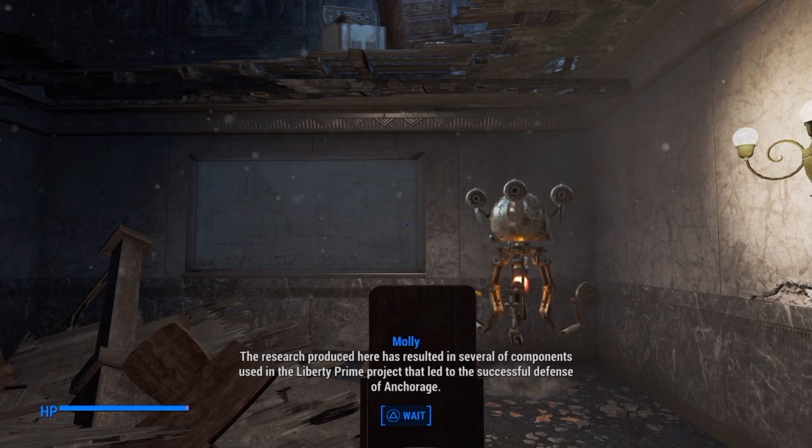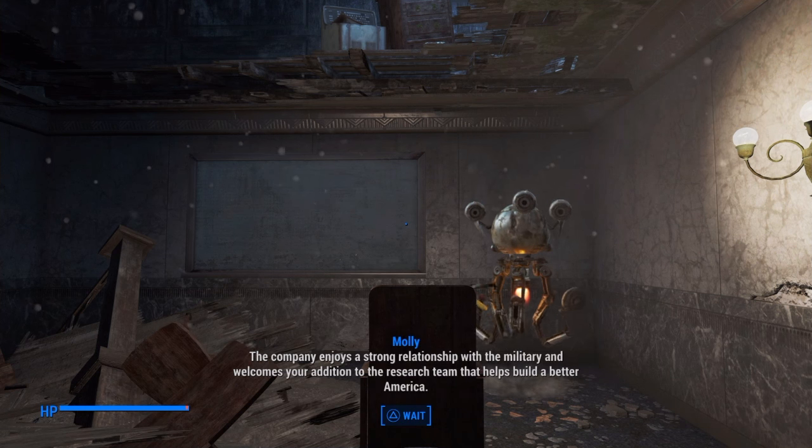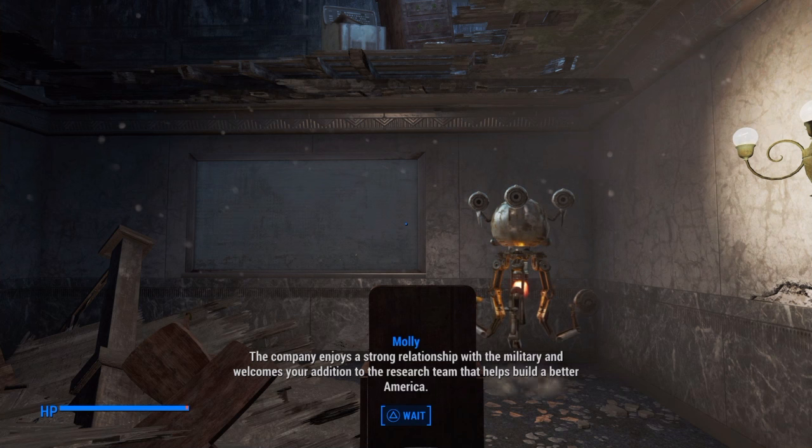Radiation was everywhere, and much more common than electricity. Could this method provide the energy needed for power armor? Colonel Kemp assigned the team this very task, but right from the start there were problems.